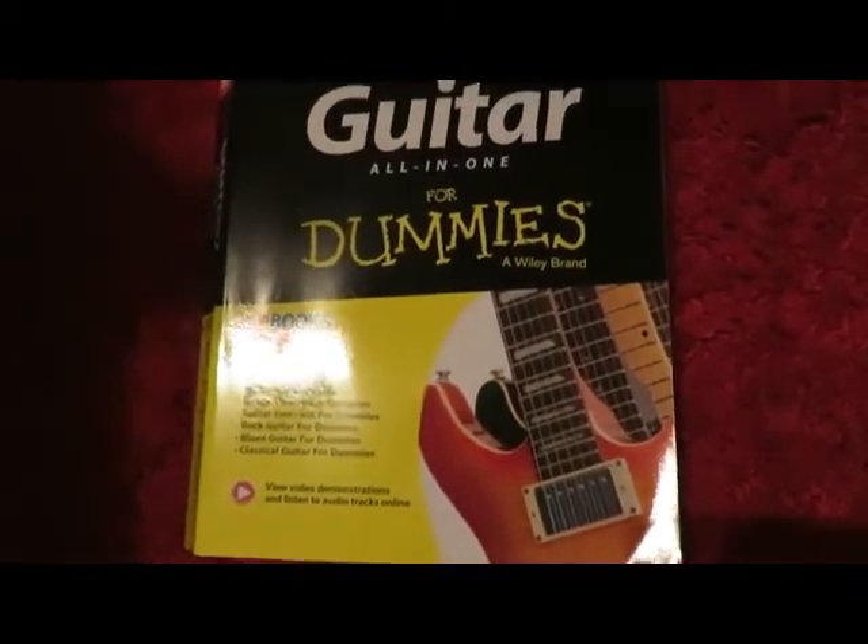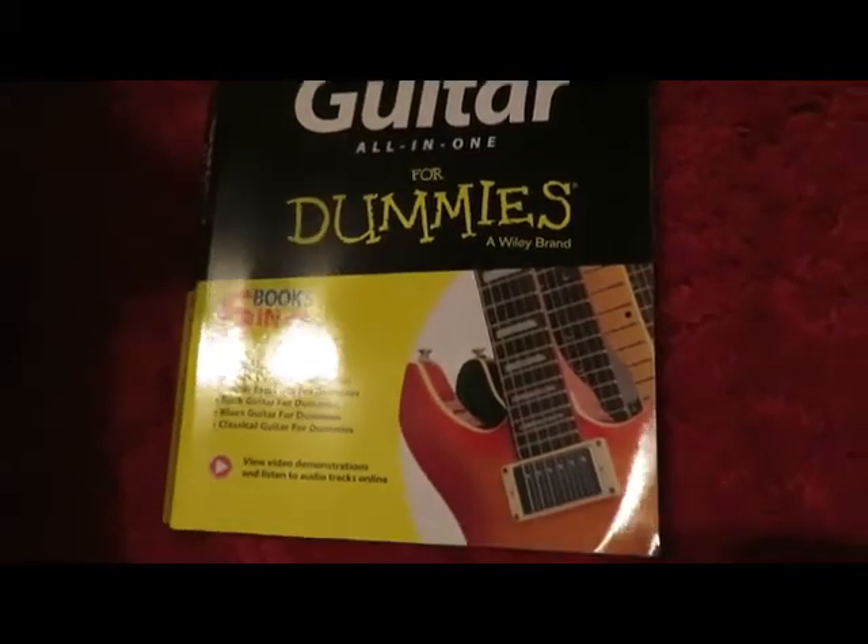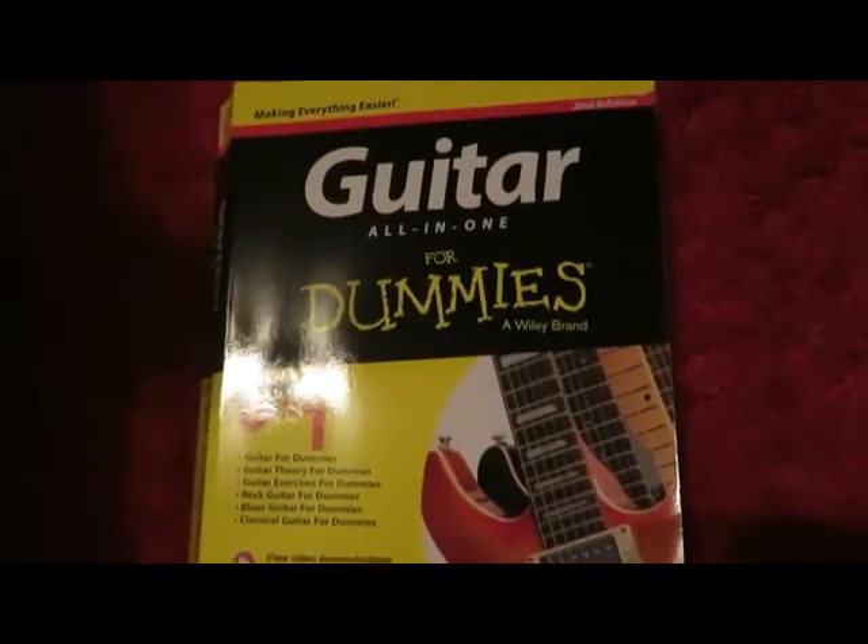If you're a guitar player and you can't play guitar, I don't know what the hell that is, but it's not good. So you have to learn how to play — get yourself a good guitar book. And you need a good guitar strap; a good guitar strap will hold your guitar up on you while you're on stage.